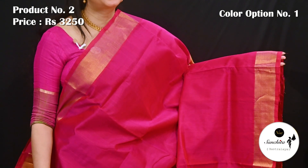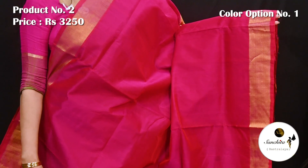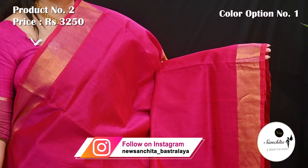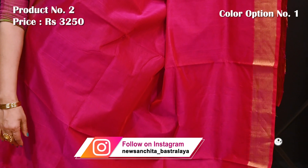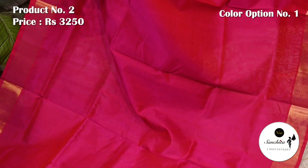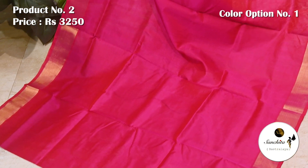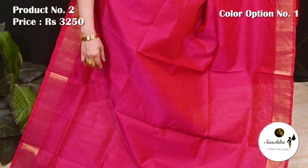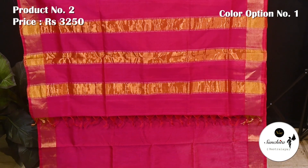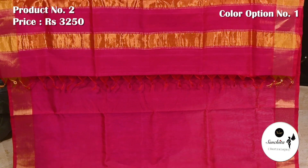Presenting a glamorous Venkatkiri silk saree in rani pink with gold zari. Saree number two priced at 3250. Zari woven golden border on both sides, all over plain body. Pallu is defined with horizontal lines in gold zari. Blouse base is running.